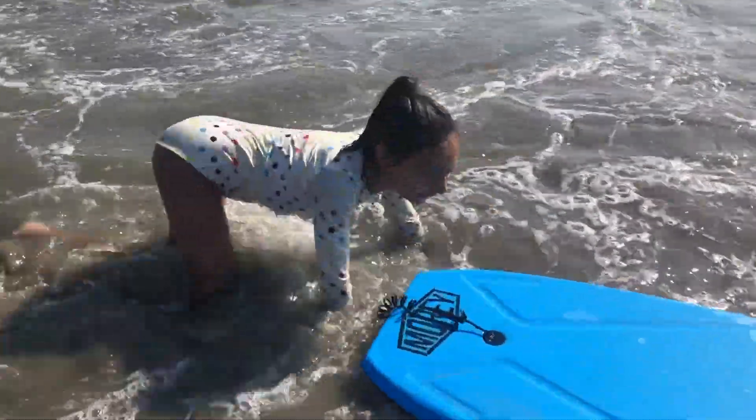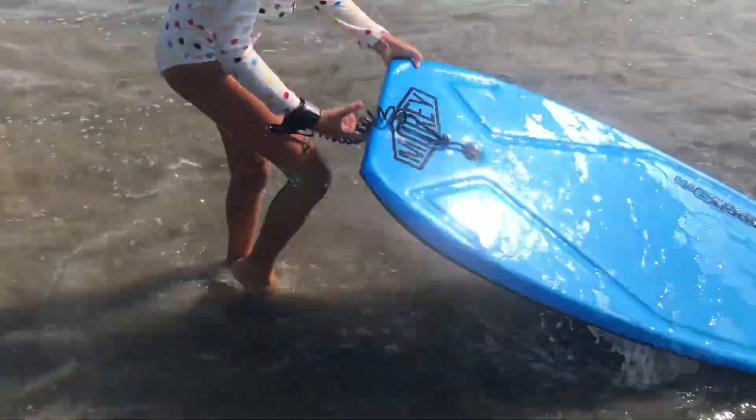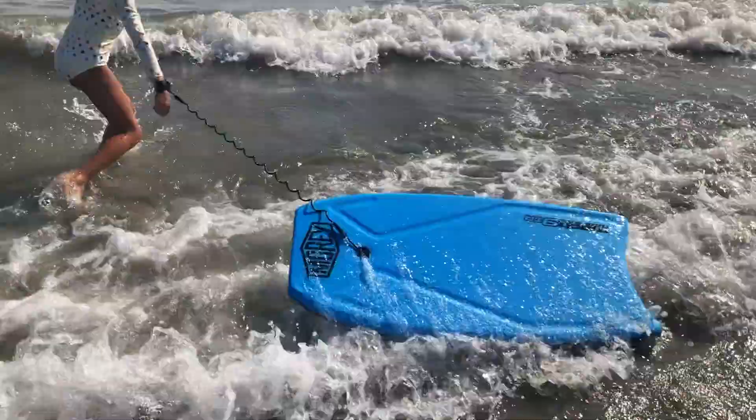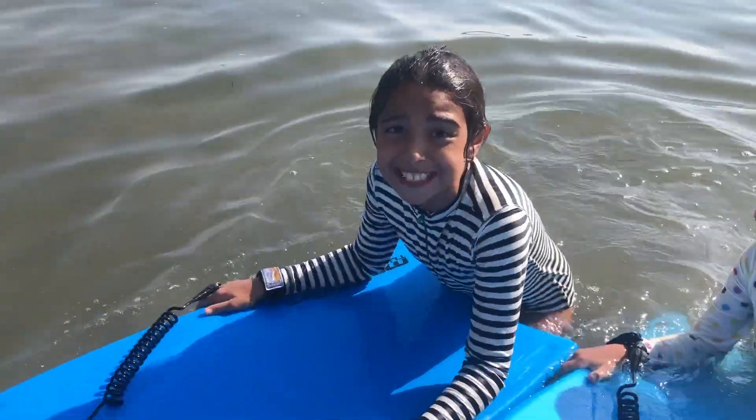That was so much fun! I love boogie boarding! Guys, a massive wave is coming!